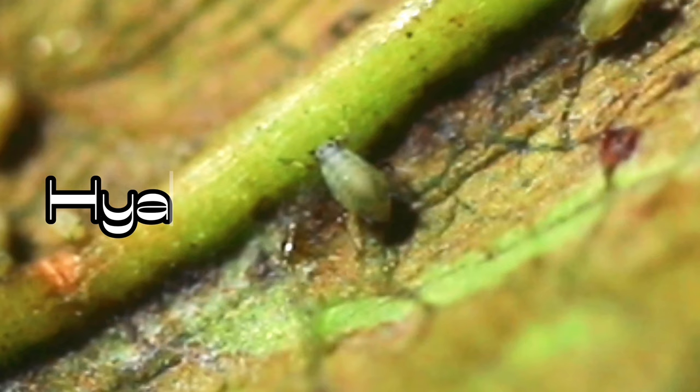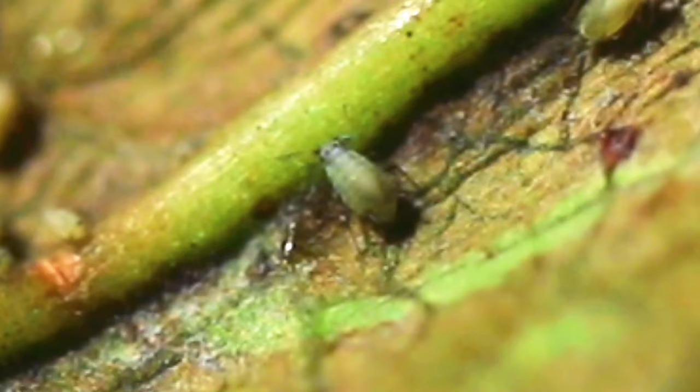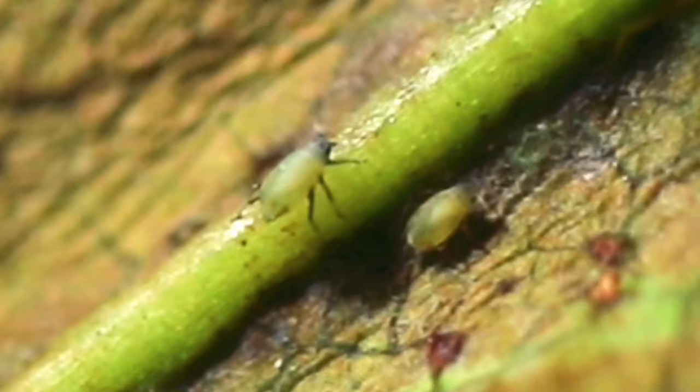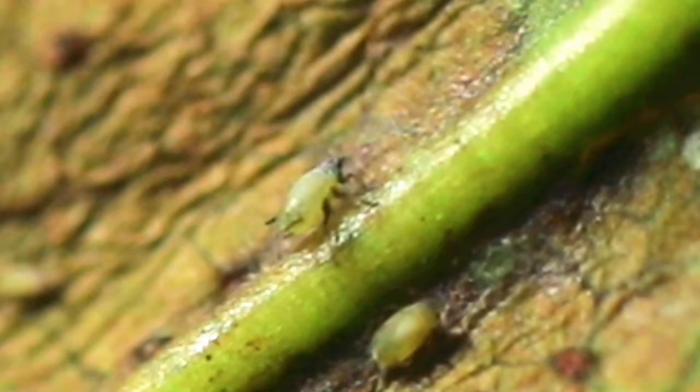The Hyalopterus picerinii aphid can very easily be confused with the Hyalopterus funiculi aphid. Both live on the same plant, both feed on the same plant, and they look pretty much alike — they are very difficult to tell apart, even at a microscopic level. So who knows which one of them I filmed?